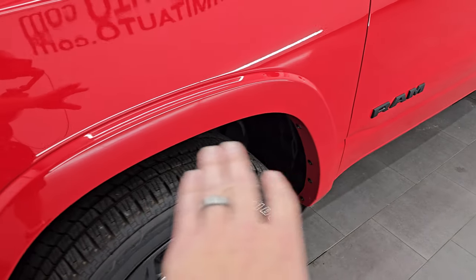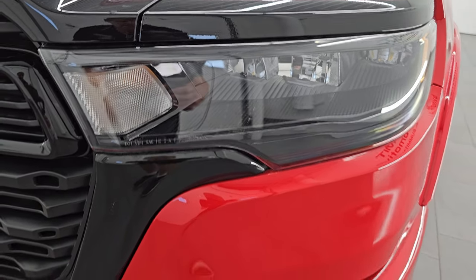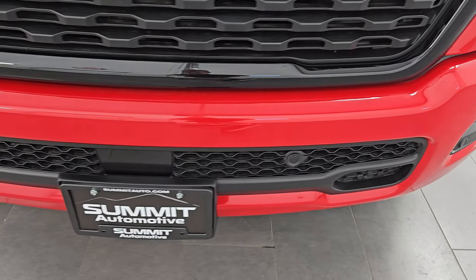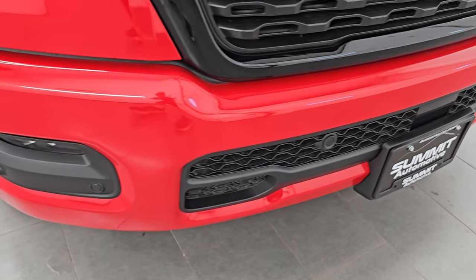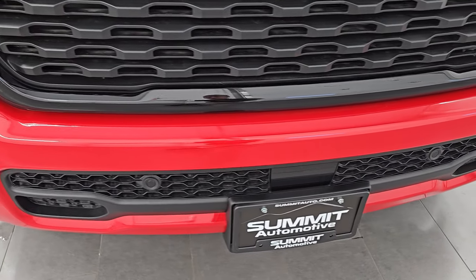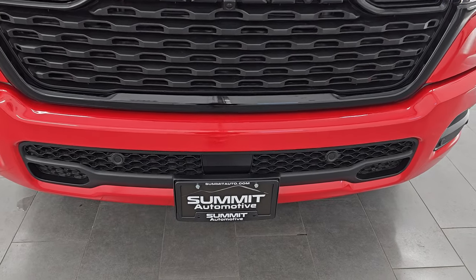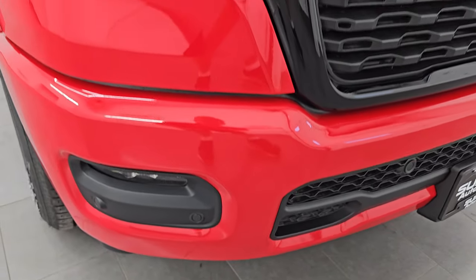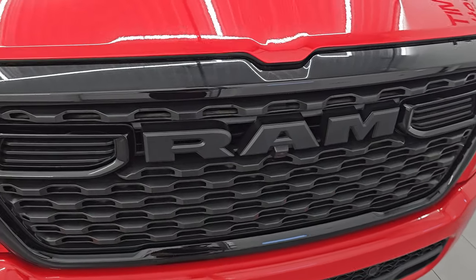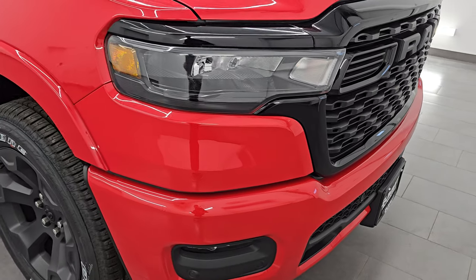The Bighorn Level 2 package gives you the fender flares, and standard on the Bighorn package now are the LED headlamps and LED fog lights — you don't have to get the premium lighting group anymore because it's just standard. I didn't see any additions for it on the original window sticker. You get the painted front and rear bumpers, all part of the Knight Edition, along with front bumper parking sensors as part of the Bighorn Level 2 package. Notice the gloss black around the grille — also part of the Knight Edition.